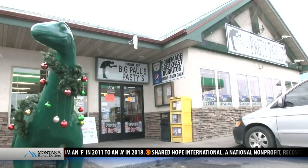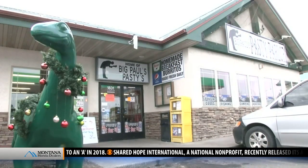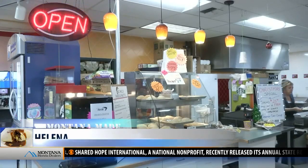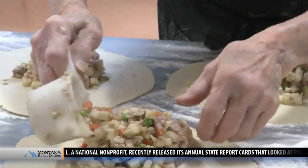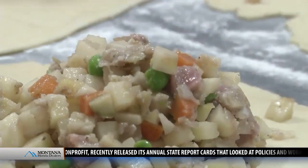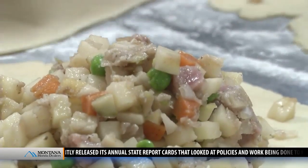The green dinosaur in front of Friendly Sinclair might catch your eye first, but when you walk inside it's the pasties that'll catch your stomach. These are made fresh every day, which is wonderful coming from a Friendly Sinclair.